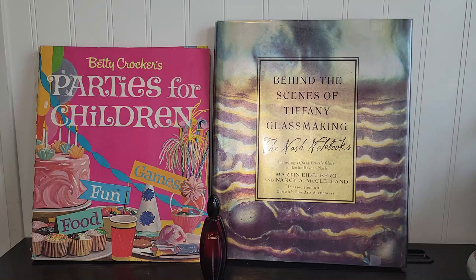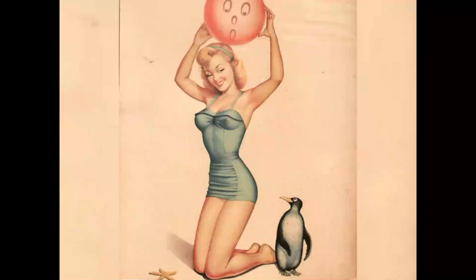Hey everyone, it's Vintage Vinny and welcome to Shopping with the Old Curiosity Shop Haul Part 3. I took him into Pennsylvania and we went to two of my favorite indoor flea markets. Let's check out what I got.